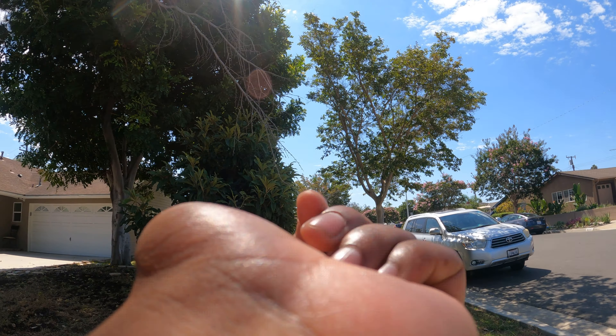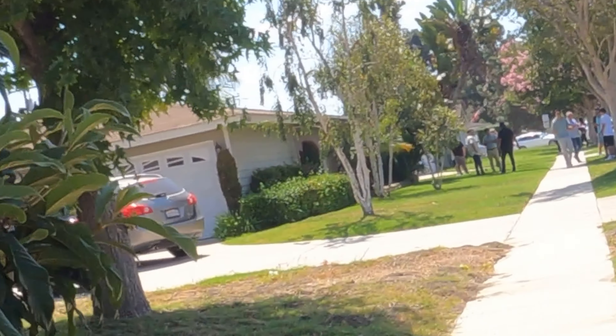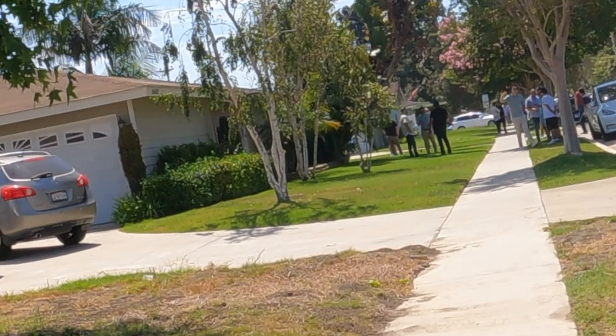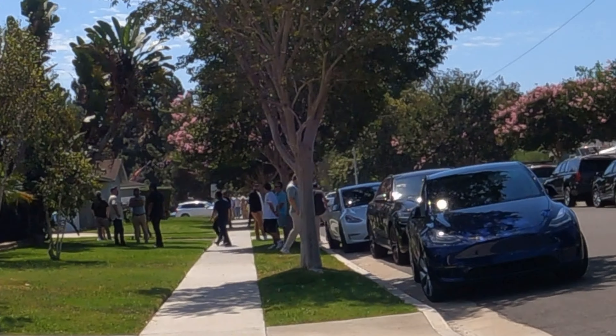There are a lot of people here as you can see. Talked to my boy James, wrapped it up — good neighborhood though.